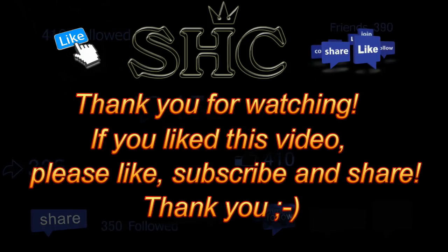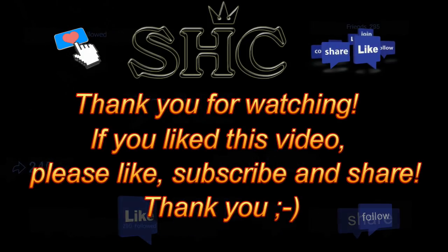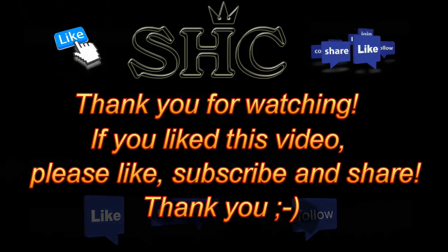Thank you for watching. If you like this video, please like, subscribe and share. Thank you.